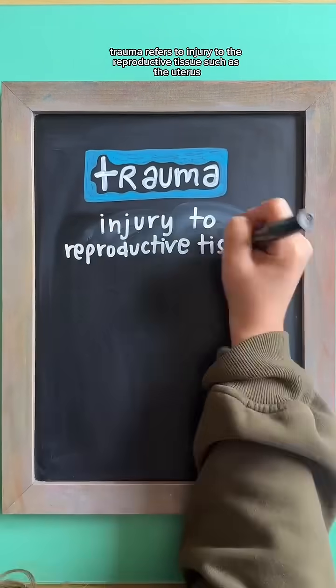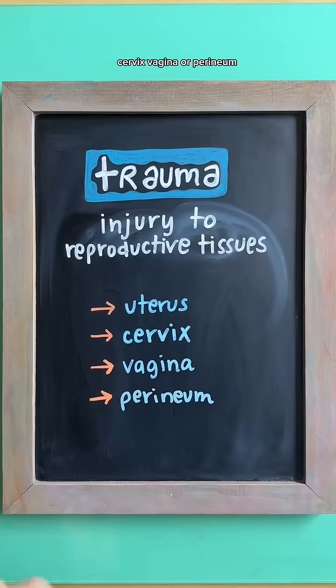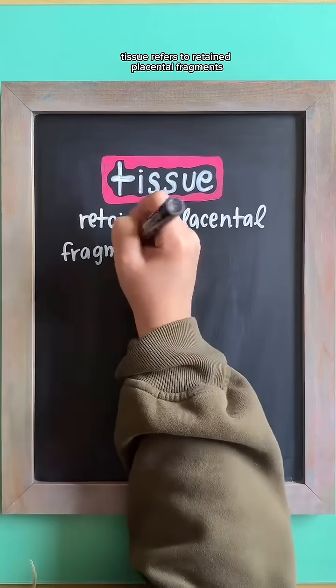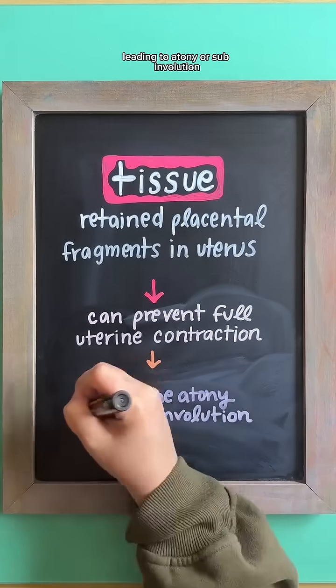Trauma refers to injury to the reproductive tissue, such as the uterus, cervix, vagina, or perineum. Tissue refers to retained placental fragments that can prevent full uterine contraction, leading to atony or sub-involution.